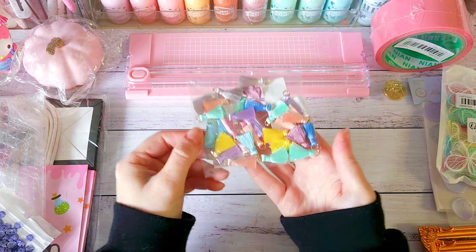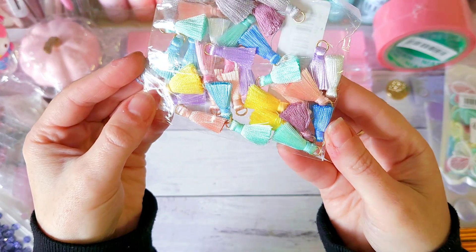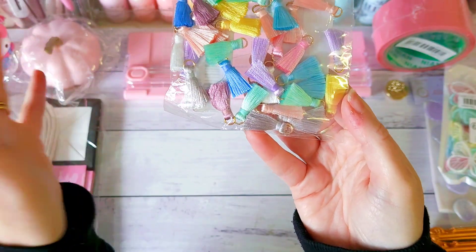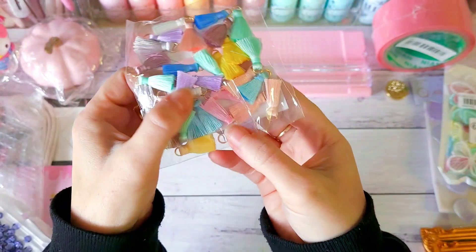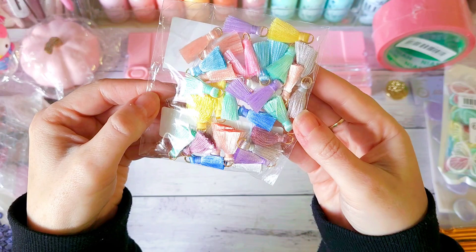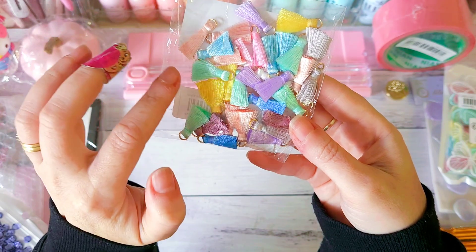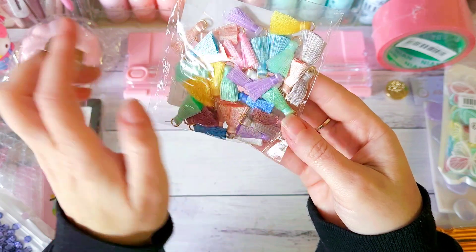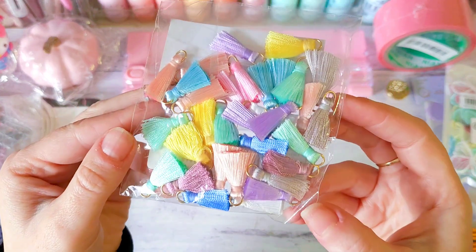Next I grabbed a mixed variety pack of pretty little tassels — lots of pretty colors in there — to stick on key rings, dangles, and charms to hang off projects like a tote bag. You get minty greens, pale blue, peachy colors, pale pinks, lilacs, gray, and white — very similar to the colors I got with the organza butterflies.